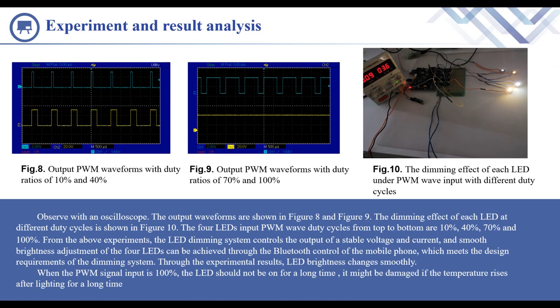The dimming effect of each LED at different duty cycles is shown in Figure 10. The four LEDs' input PWM duty cycles from top to bottom are 10%, 40%, 70%, and 100%. From the above experiments, the LED dimming system controls the output of a stable voltage and current, and fine brightness adjustment of the four LEDs can be achieved through the Bluetooth control of the mobile phone, which meets the desired requirements of the dimming system.